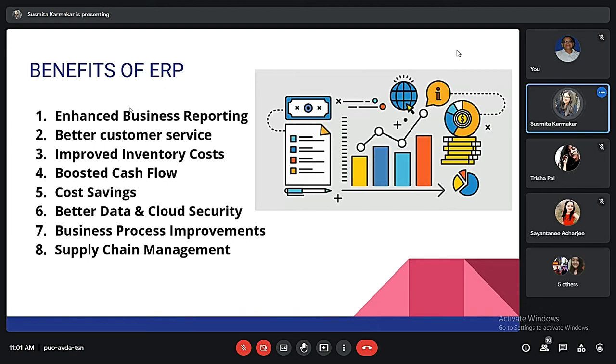With the help of ERP, organizations can have boosted cash flow, which involves better invoicing and collection tools to bring cash in faster. Then comes cost savings through improved inventory planning, better procurement management, and better customer service. Better data and cloud security involves dedicated security resources and avoids installing malicious software.